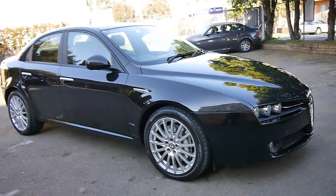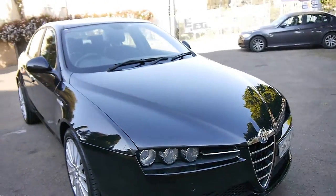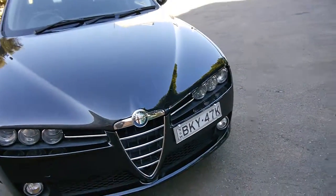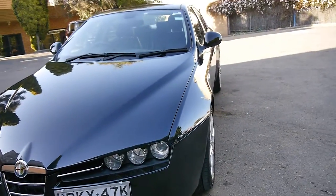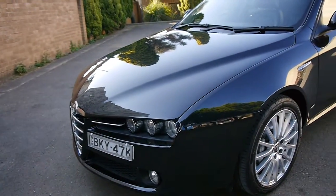Well, good morning to you. This is a 2009 Alfa Romeo 159 JTD M. The M does not stand for manual because this is a fully automatic — it's not Selespeed — and as you can see, what a stunning front they have.